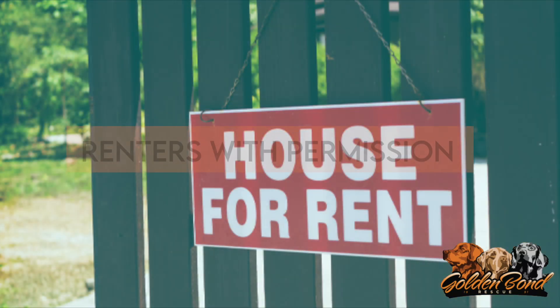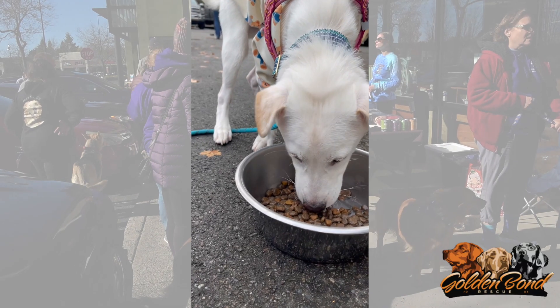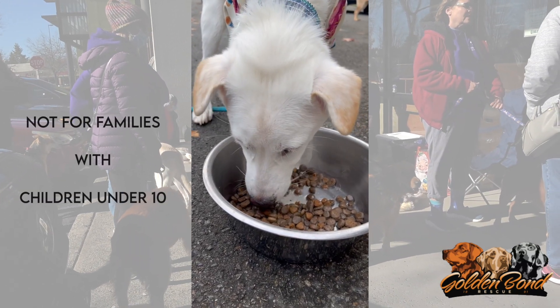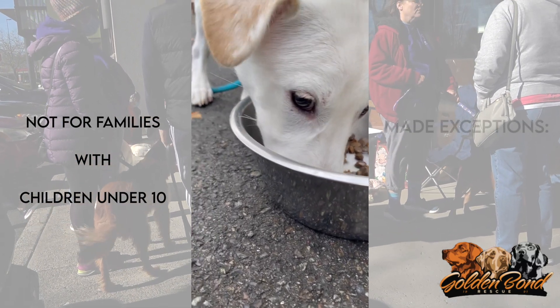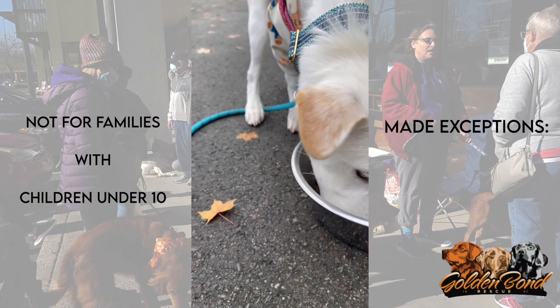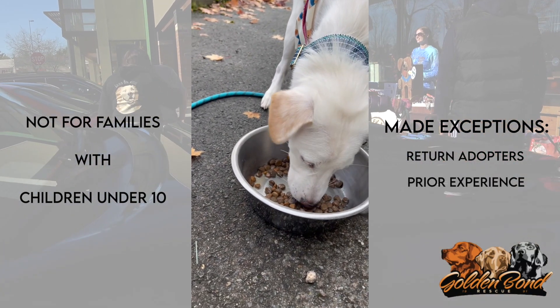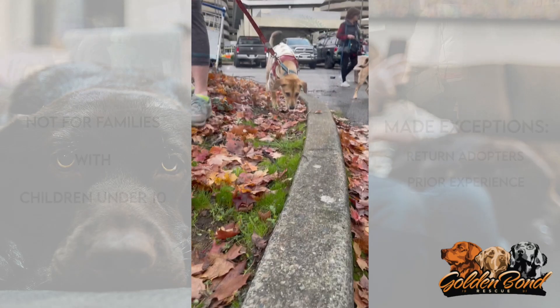We will consider renters if they have permission from their landlord and a fenced yard. Our past experience and research have shown us that families with children under 10 years old are not a good match for most rescue dogs. We have made exceptions for return adopters of Golden Bond Rescue and families who have had prior experience with rescue dogs and children.